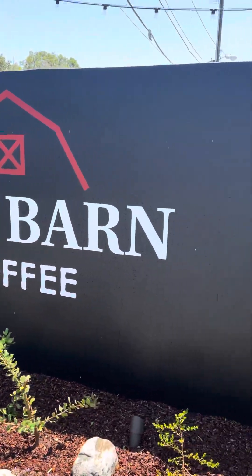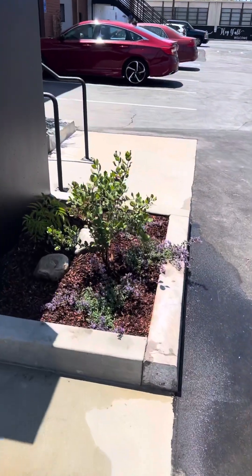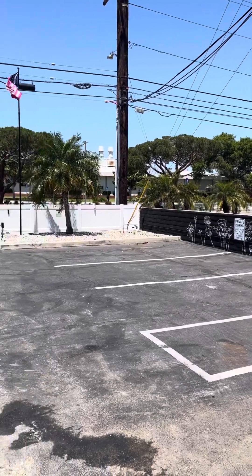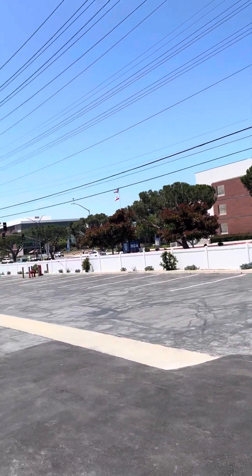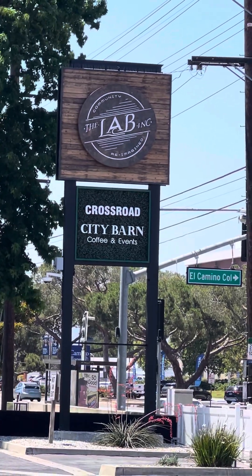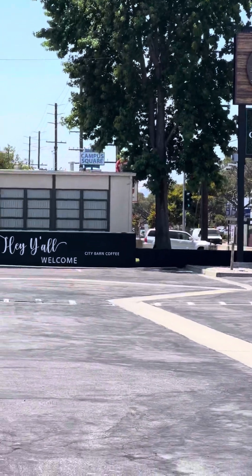Big sign — Coffee Barn Coffee. Other side, lots of California natives. El Camino College, and that's Crenshaw Boulevard. But once this thing gets going, you're not even gonna notice the traffic. The Lab Incorporated, Crossroad, City Barn Coffee and Events Center.